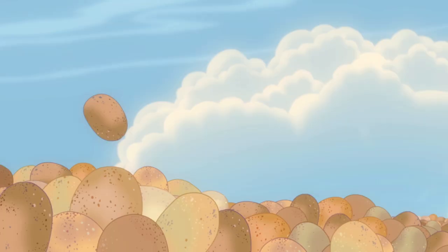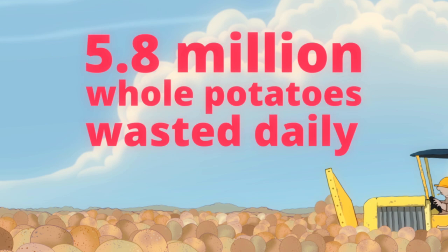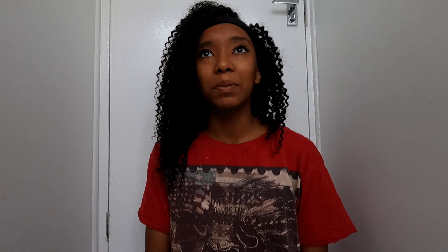We researched it and 5.8 million potatoes get wasted daily, which is crazy. We figured that was mostly the potato skin, so we wanted to make something using the potato skins, which was a dish — potato skins.